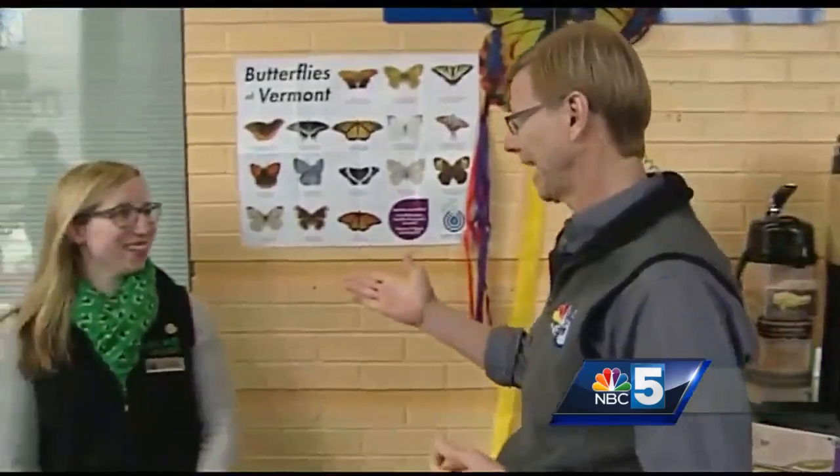We're going to have a new exhibit with live butterflies happening here at Echo. That's coming up within a month and Kaylee is here to tell me all about it. We are so excited — we're going to be having more than 50 different species of tropical moths and butterflies right here at Echo starting Saturday, February 11th.